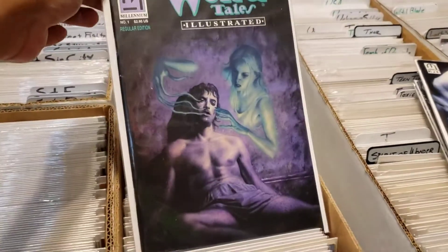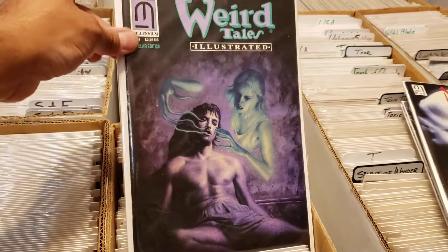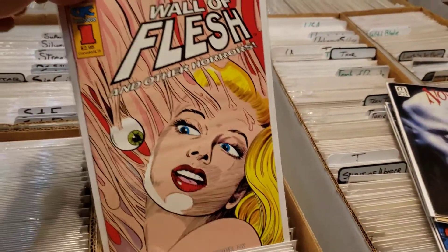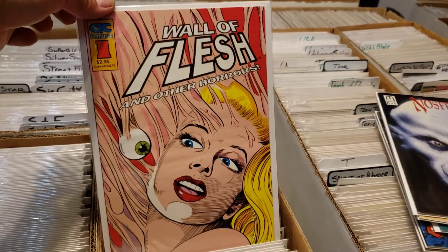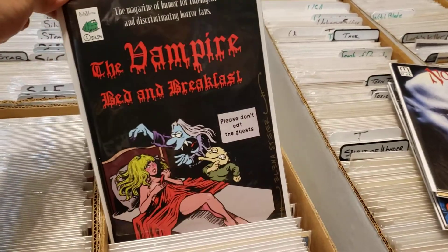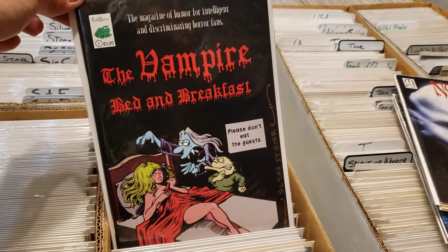I've had this before but this was an upgrade — even though there is a ding here, my copy was beat up. I have no idea what this one is, but this cover was just too much to not bring home with me. A little humor in our horror.